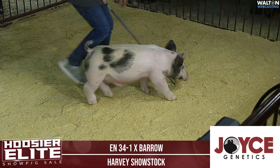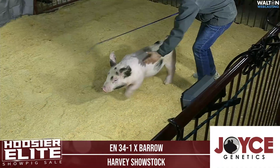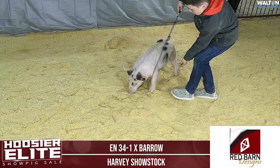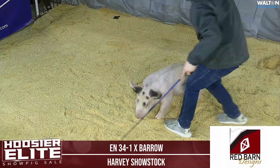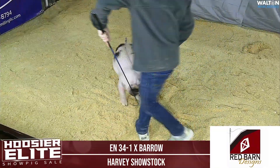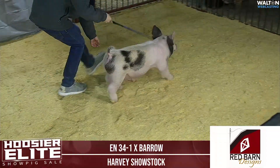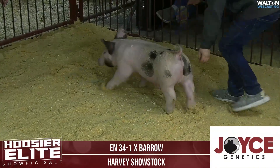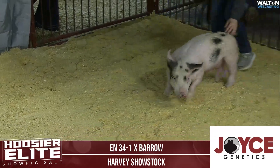34-1, calico-colored here — a pig that, as the young judges talk about, is one that has a lot of hair and has a big hind leg. Certainly both those things would be easy to scribe on this particular barrow. From my standpoint, he's one that's just really balanced, square made, short-backed, with a tremendously good look to him. This hog will get his head up and really train out here.